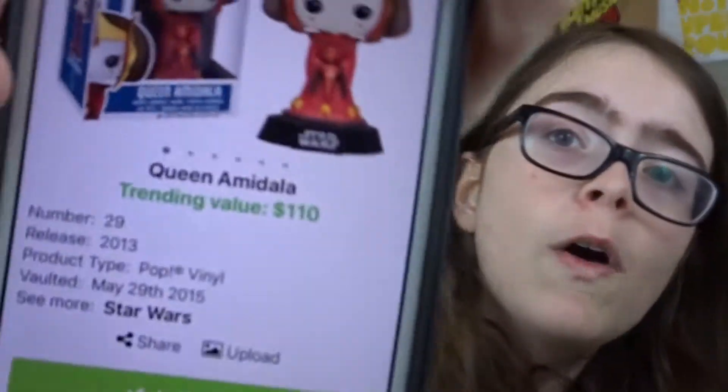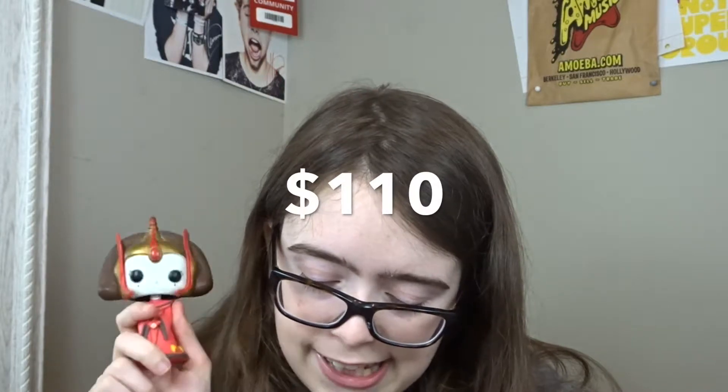My third most expensive Funko Pop, moving to a different fandom, is one of my favorite Star Wars characters — Queen Amidala. She doesn't come with the black stand on the bottom that Star Wars Funko Pops usually have. How I got this one without spending over $100: I bought her separately and then bought a box separately, since some out-of-box collectors sell their boxes on eBay. Her trending value is $110, and she was vaulted as of May 29th, 2015. I think the price is calculated as an average of eBay and Amazon sales.